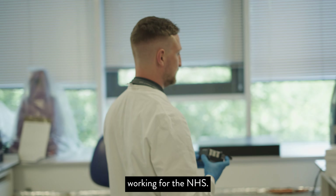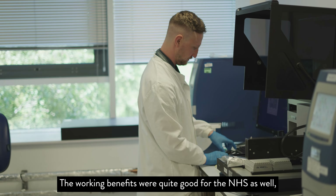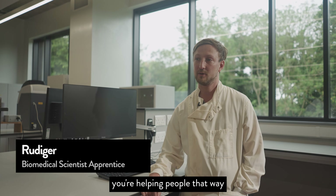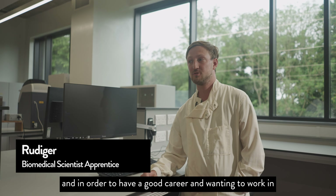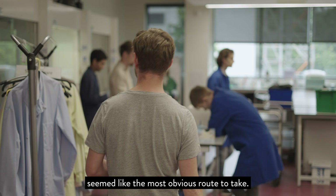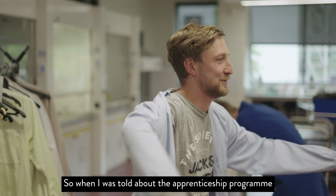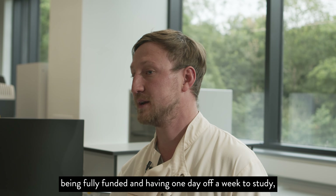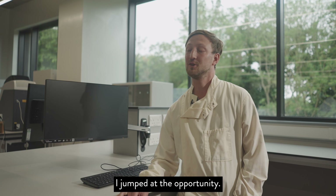I'd always liked the idea of working for the NHS. The working benefits were quite good, and you know you're helping people. In order to have a good career and wanting to work in a laboratory, biomedical science seemed like the most obvious route to take. So when I was told about the apprenticeship program being fully funded and having one day off a week to study, I jumped at the opportunity.